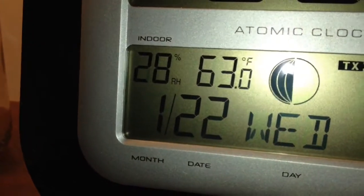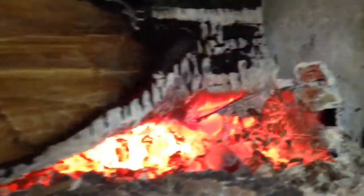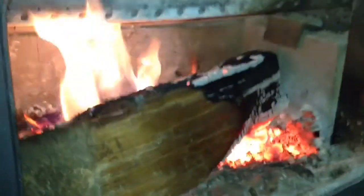It's 63 degrees in our living room — normally 73 degrees. This is the wood I got from Southern New Hampshire Firewood. This is a log I put in the stove 30 minutes ago.